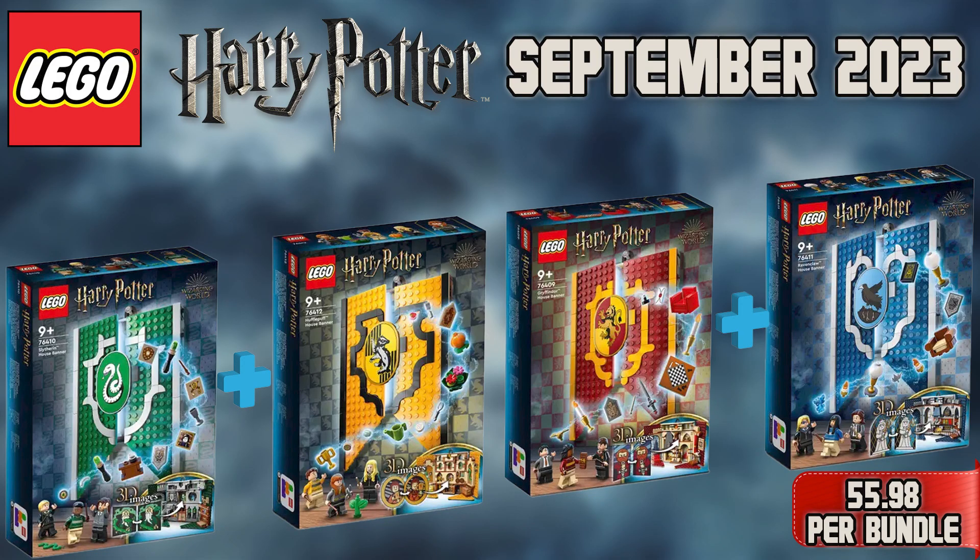This is all I have for info on these two bundles, which I understand are four sets from months ago, but if you are a Harry Potter fan and have been waiting and wanting to add these four to your collection, you can now do so by saving some money. I hope you all enjoyed this video and don't forget to join the community Discord in the description below to hang out with other like-minded brick builders. And as always, keep building your life one brick at a time.